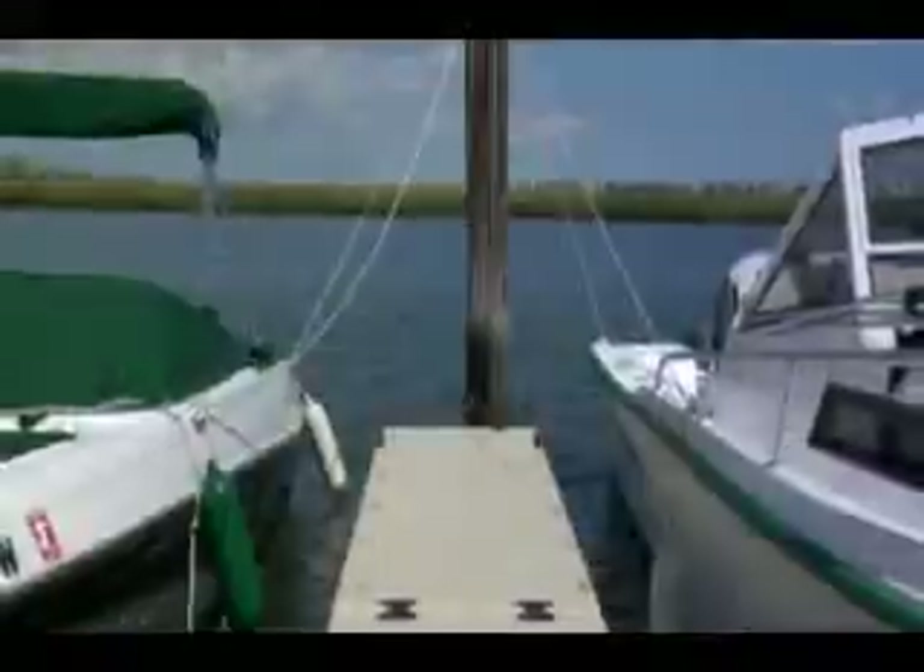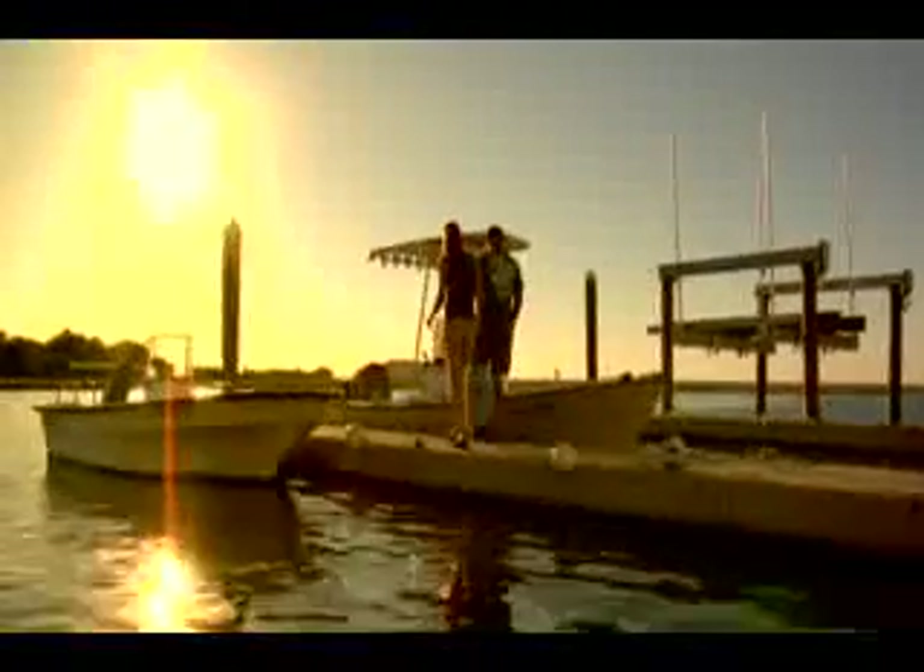I cannot say enough about EasyDock. It's the first dock of its kind and the last we'll ever need. EasyDock is a complete docking system that is amazingly versatile, durable, has a full line of accessories, and is virtually maintenance-free. It's allowed us to spend more free time on the water.